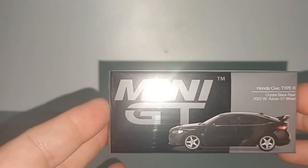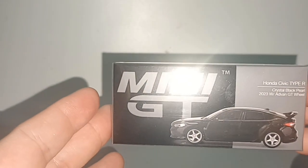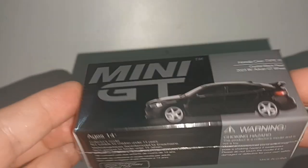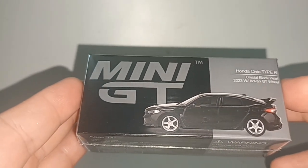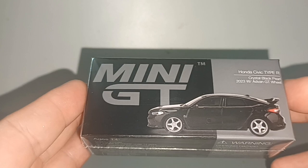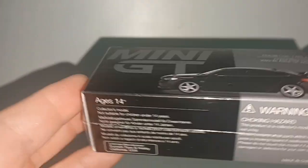Why? Because it was cheap — 40 ringgit. 40 ringgit is 13 Australian dollars or just 8 euro for a Mini GT, so I couldn't miss the bargain. Let's see — this is a Honda...